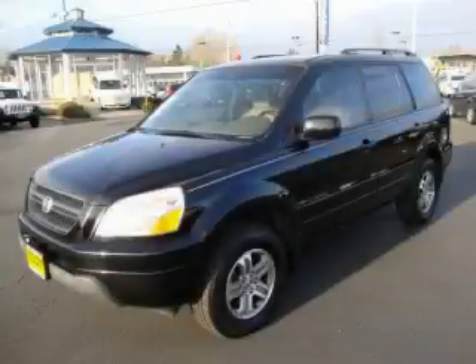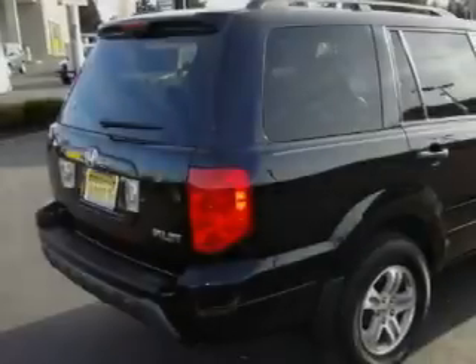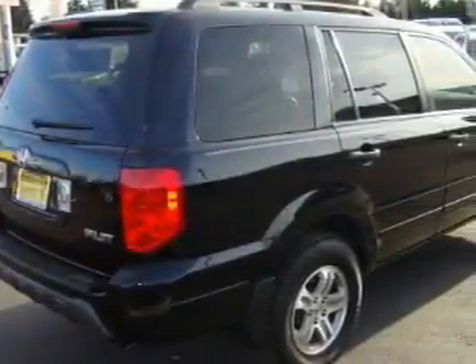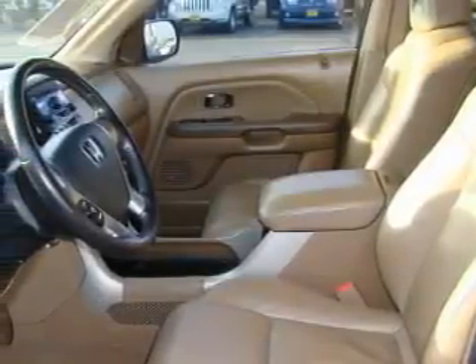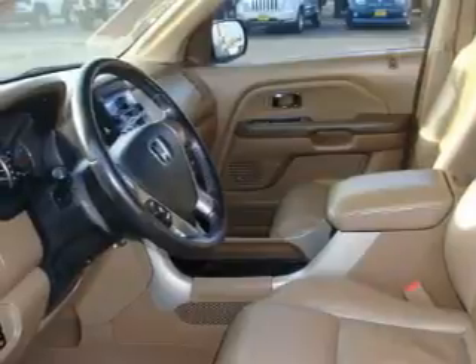This is a 2004 Honda Pilot, a great blend of utility, comfort, and style. This Honda's list of numerous features includes a heated driver seat, power windows, a CD player, three-point rear seat belts, and interval windshield wipers.